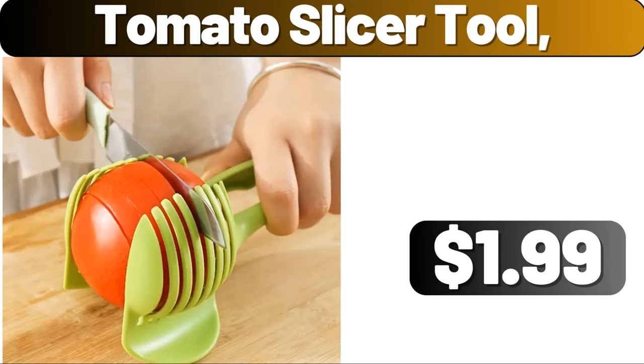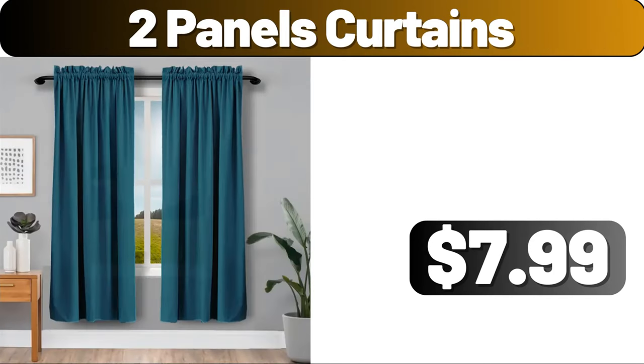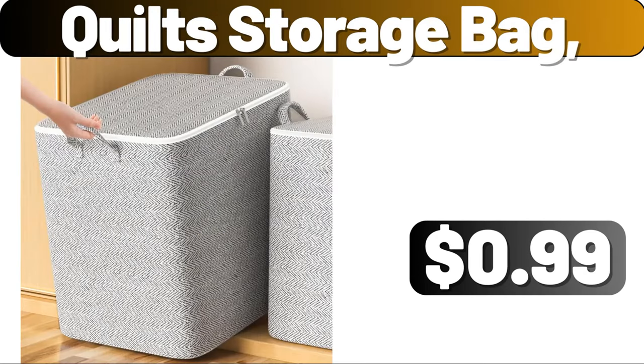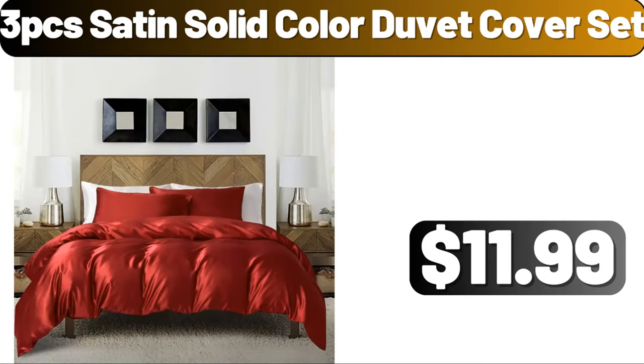Tomato Slicer Tool, $1.99. 12 PCS Cleaning Cloth Set, $2.99. 2 Panels Curtains, $7.99. Set of 4 Storage Containers, $4.99. Quilt Storage Bag, $0.99. Waterproof and Mildew Proof Mat, $1.99.